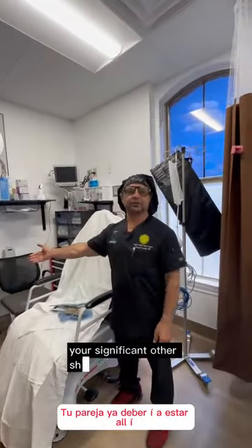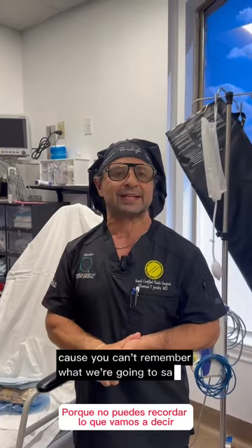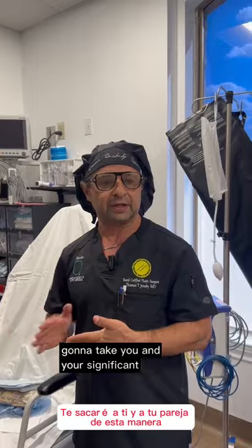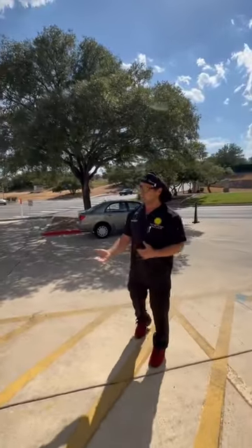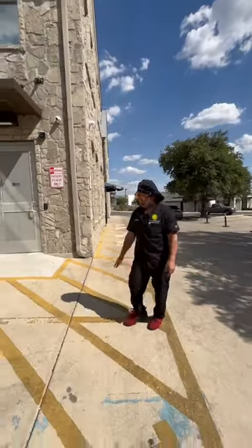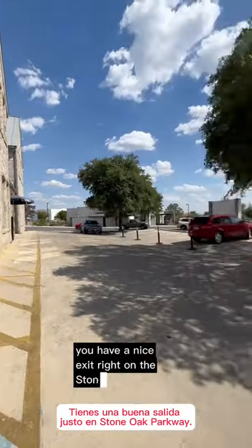Your significant other should be there by now. We talk to your significant other because we can't talk to you — you can't remember what we're going to say, so that's why we need someone here. We're going to take you and your significant other out this way and show you how you're going to get loaded into your car. Your car will pull up here and we'll bring you out by wheelchair, load you in. You have a nice exit right under Stone Oak Park.